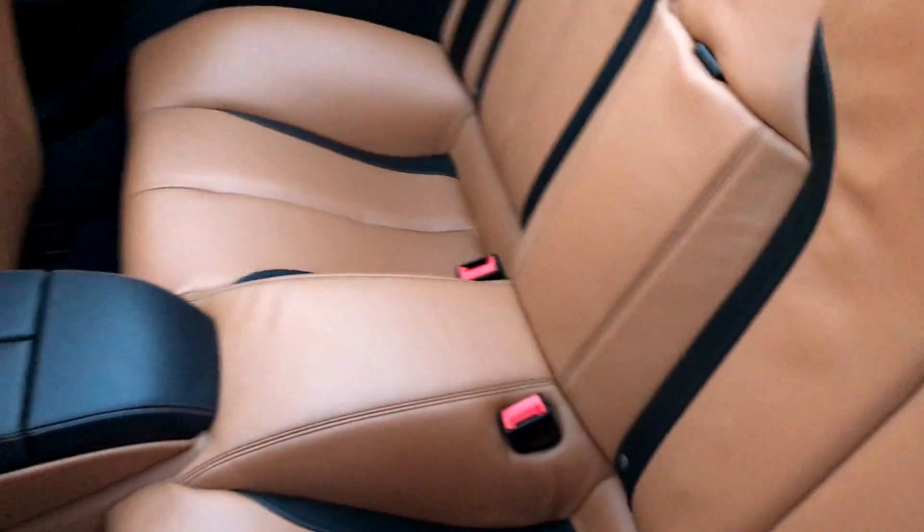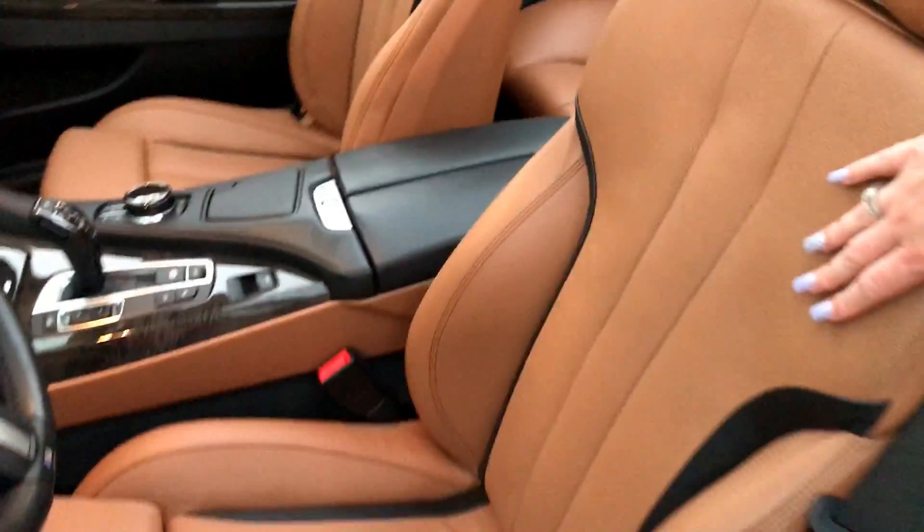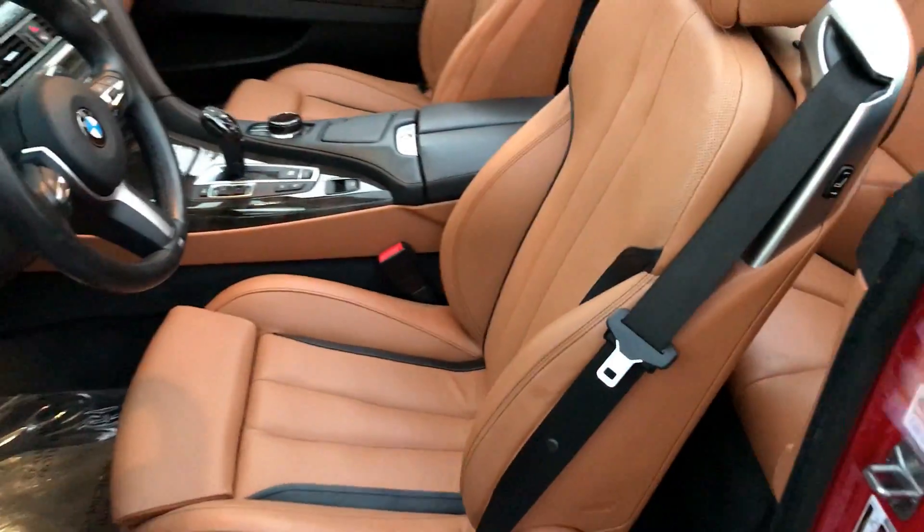It has the heated package — I believe it's called the winter package — so you have the heated seats, and you also do have cooled seats on this car. Here you can see the nice stitching throughout there as well.